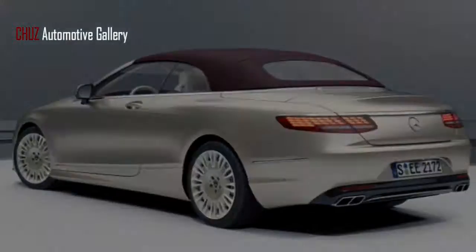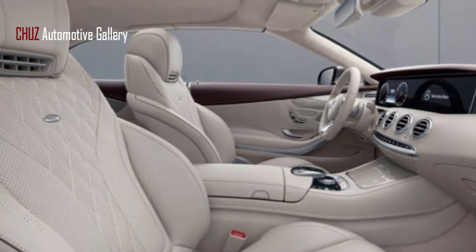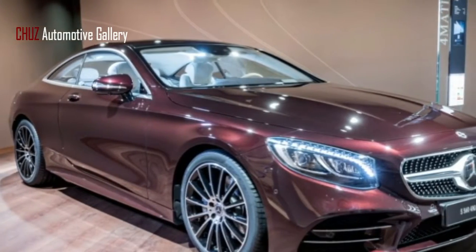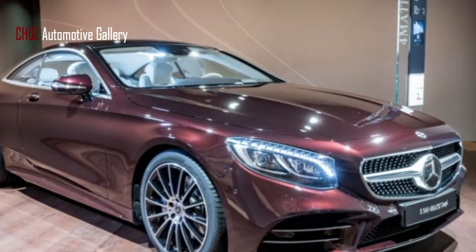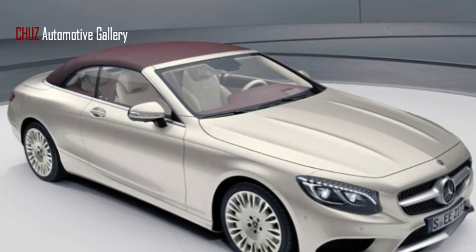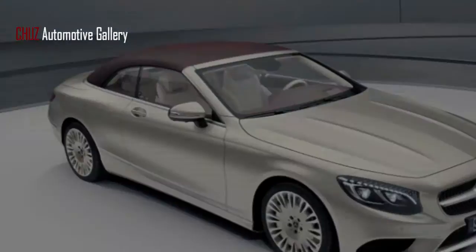It additionally features a Burmester surround sound system, diamond-shaped perforated seat upholstery, microfiber headliner and sand visors, door sills with illuminated MB lettering, and special floor mats with edges trimmed in either Titian red or porcelain.